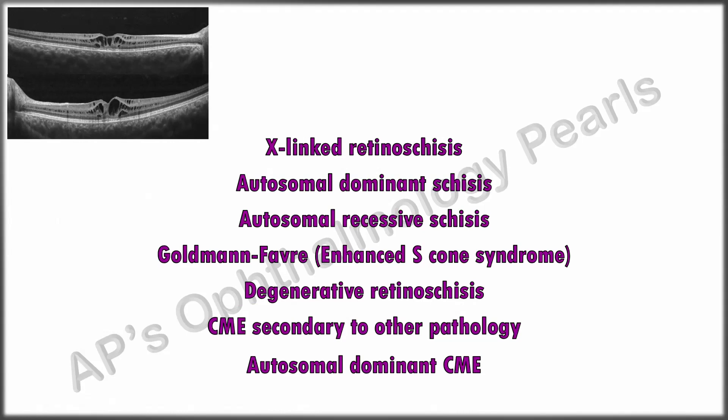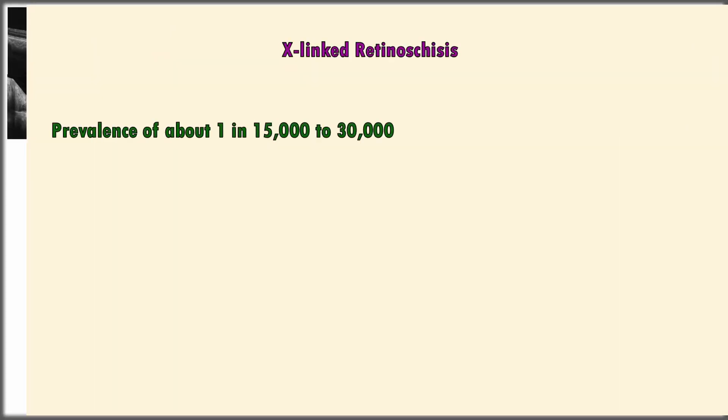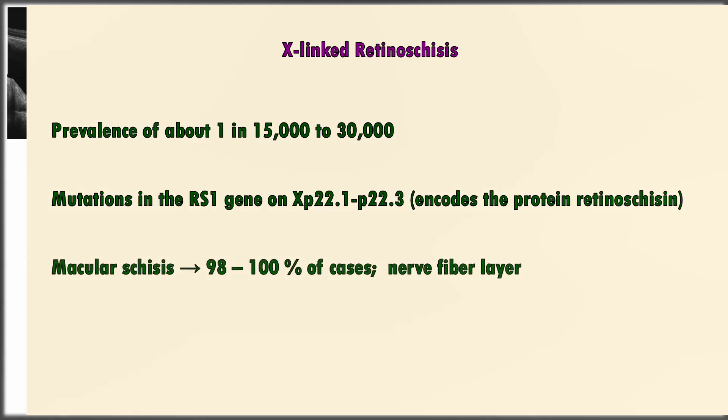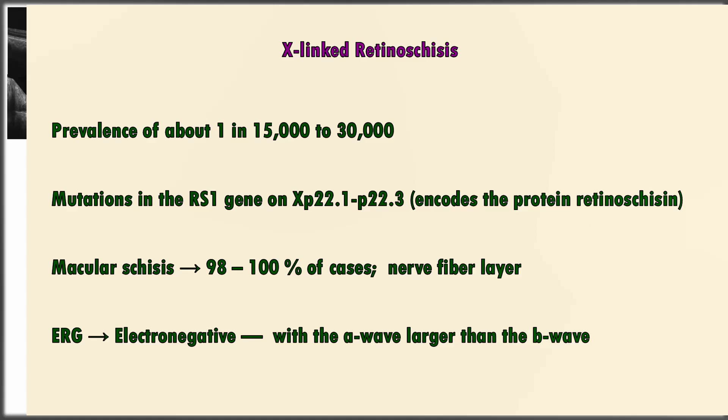Other conditions can also mimic this picture. X-linked retinoschisis, though rare, is one of the predominant causes of macular degeneration in young males. It occurs due to a defect in the RS1 gene that encodes for retinoschisin. Macular schisis is seen in nearly all cases, with the splitting occurring mainly in the nerve fiber layer, though other layers are often involved. The full-field ERG is electronegative — that is, a reduced B-wave in the presence of a normal A-wave.